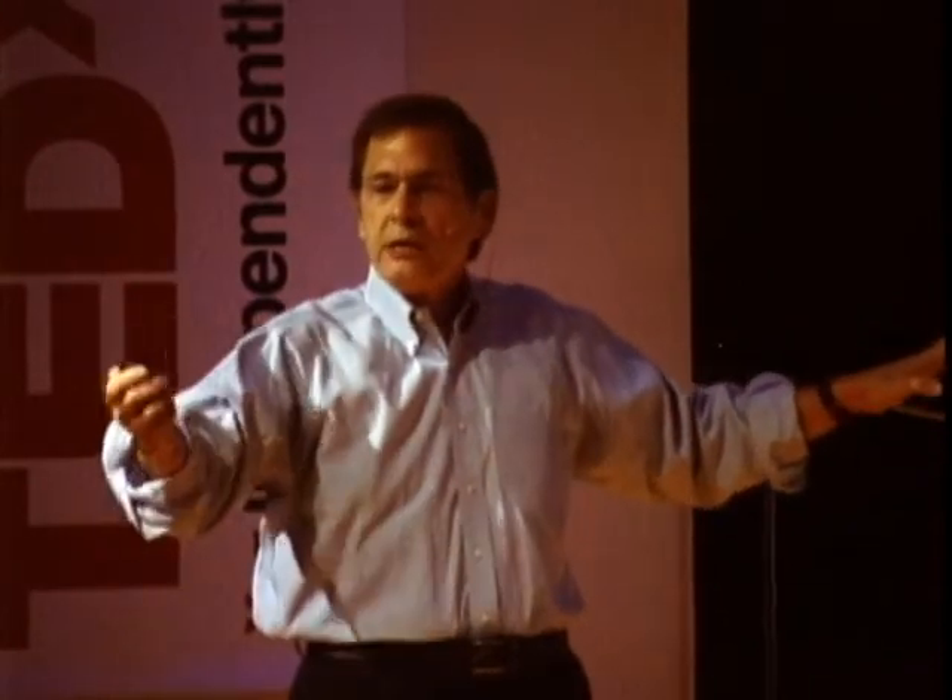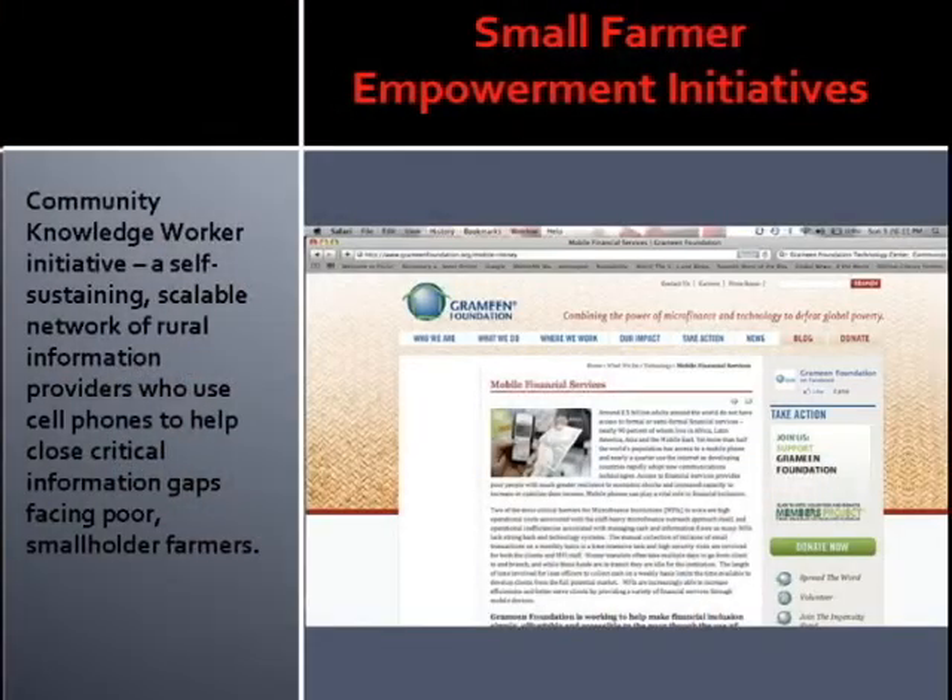The Grameen Foundation is involved in banking and financial services, telling the farmer raising a commodity crop what the daily commodity trading figures are in Chicago, New York, and London — empowering them with information to make sure that what they sell their crop for reflects market value.